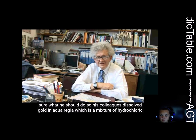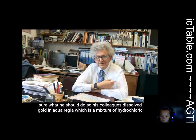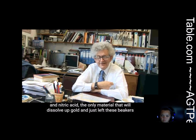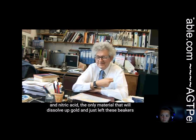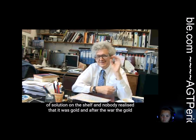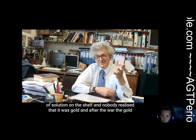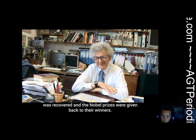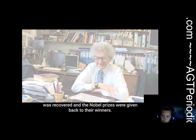So his colleagues dissolved the gold in aqua regia, which is a mixture of hydrochloric and nitric acid — the only material that will dissolve gold — and just left these beakers of solution on the shelf and nobody realised it was gold. And after the war, the gold was recovered and the Nobel Prizes were given back to their winners.